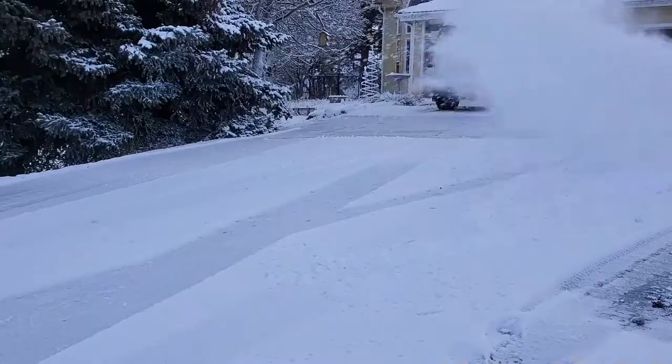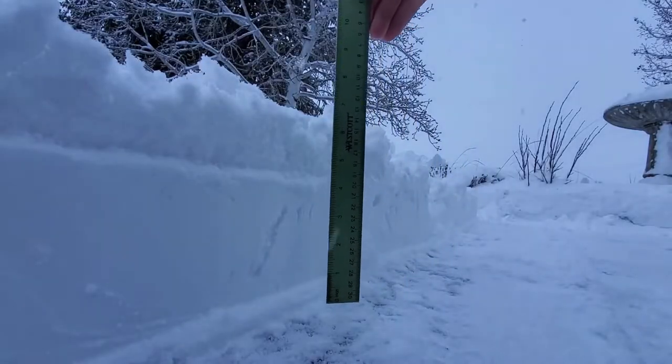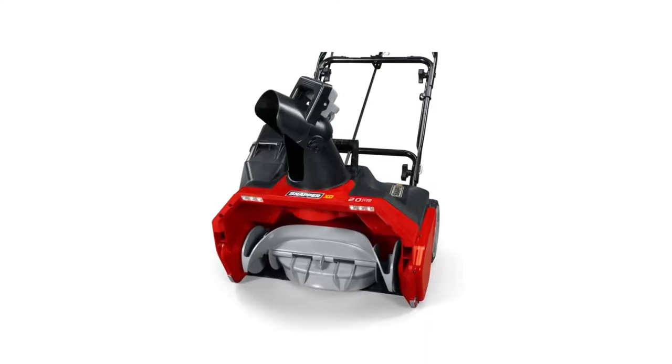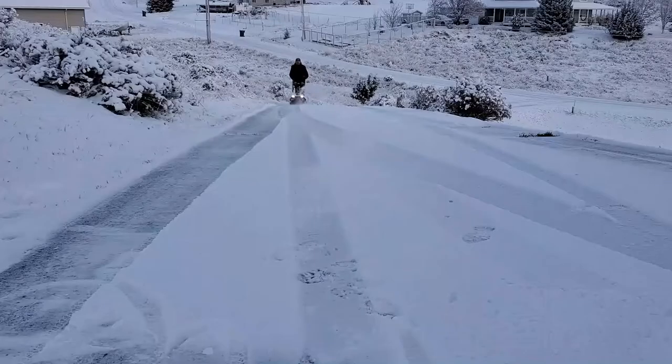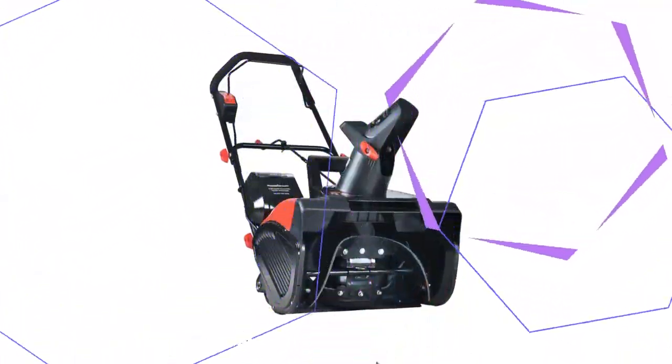its lightweight makes it even easier to move around. We were concerned about the plastic auger, but it proved to work very well, even over rougher terrain and ice. While the reduced clearing path did extend plowing time, the size and weight savings over other models offset the extra plowing time. We appreciated the folding handle and lightweight of this model.